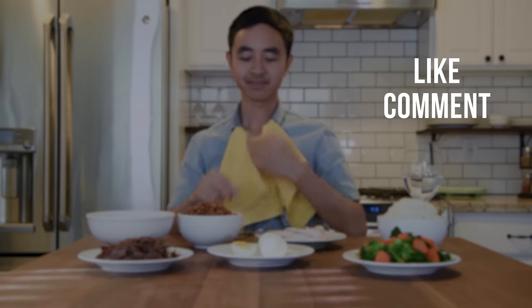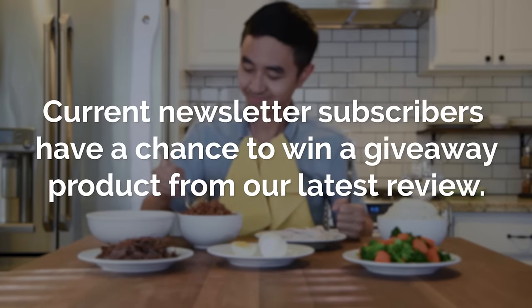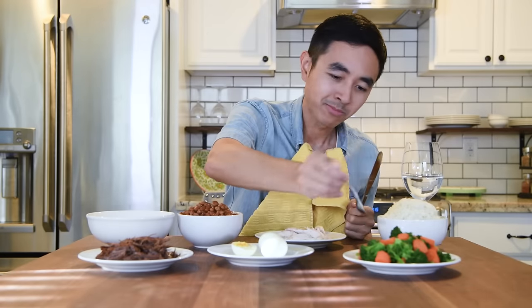Like the video? Have any questions? Don't forget to like, comment, and subscribe. Current newsletter subscribers have the chance to win a product giveaway. Check out the description for product links, and we'll see you next time on Your Best Digs.